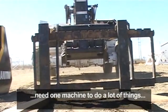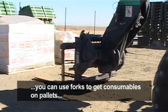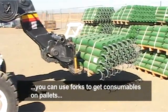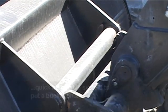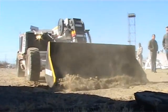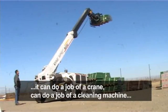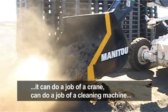You need one machine to do a lot of things. We can use forks to get all the equipment and consumables on pallets. We can then use the same quick detachable system to put a bucket on. It can do the job of a tractor, it can do the job of a lifting vehicle, it can do the job of a crane, it can do the job of a cleaning machine. All these things can be done with one machine.